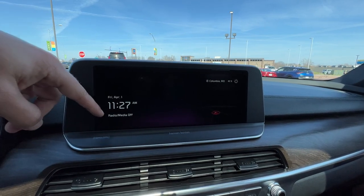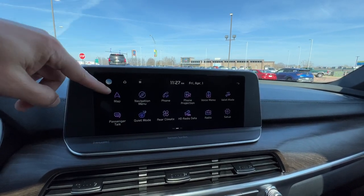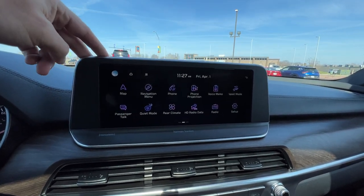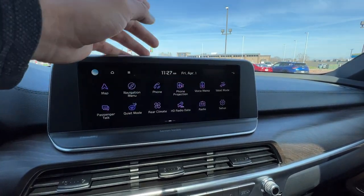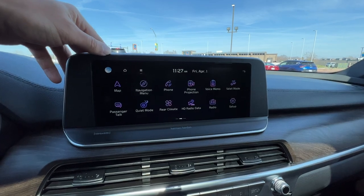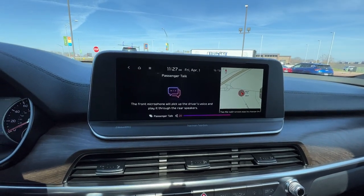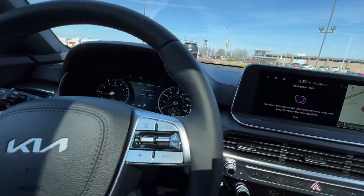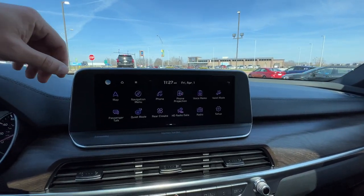Time and radio information will be right here along with the date. Swiping over brings us into the entertainment system. Earl and Diane have the ability to set up their own user profiles on here. From here you can access the map, nav, phone, phone projections, Apple CarPlay and Android Auto, record voice memos, put the vehicle in valet mode with your Kia Access services, so you know your vehicle isn't being joy-ridden. Passenger talk turns the interior speaker system into a PA system so everybody can hear you, even in the third row.